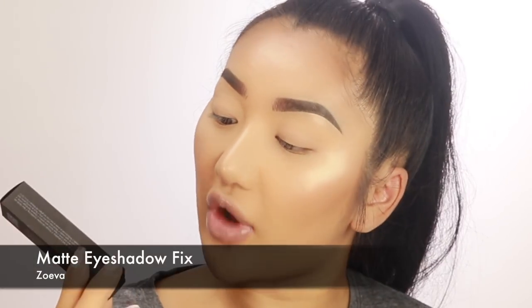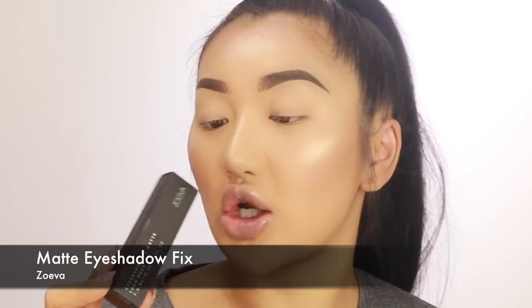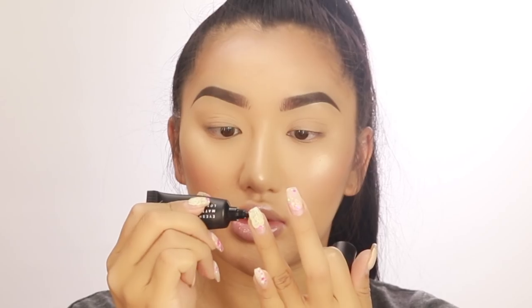My eyes keep creasing like mad today, so I'm going to put on an eyeshadow base. I'm using the Zoeva Eyeshadow Fix Matte Longwear Eyeshadow Base. I mainly use Zoeva for their brushes, but they have a whole range of makeup — I haven't even tried their eyeshadows before, so let's give it all a go.